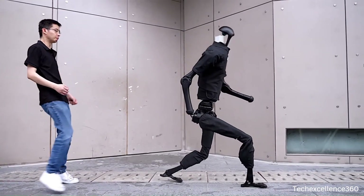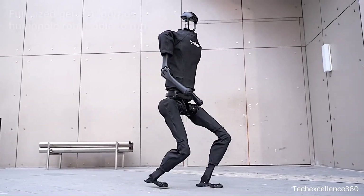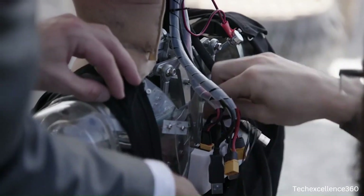When we are talking about humanoids, it is impossible to ignore Sophia and Amica, the most advanced robots currently trending on the internet. So let's have a look.